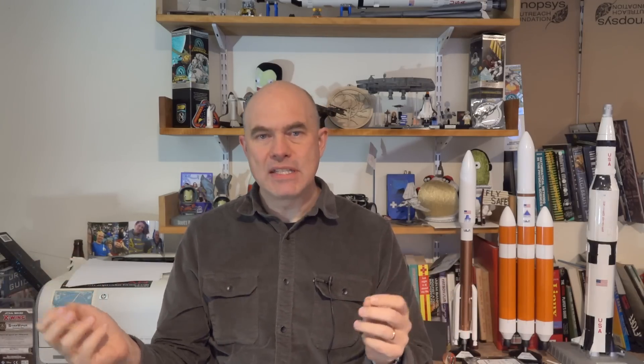Einstein of course did all his work in general relativity using pencil and paper — it was entirely theoretical, he didn't make experiments. Experiments have subsequently and continuously proved that he was right, but scientists wanted to see just how right he was. So they observed these clocks and found that between perigee and apogee there's a discrepancy of about 350 nanoseconds.